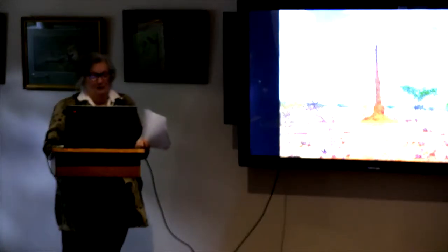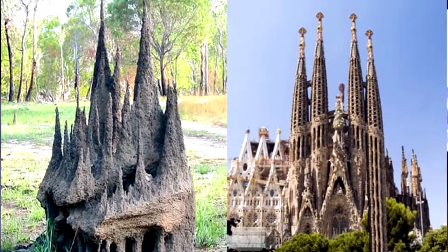This one is unbelievable. Who built it better — Gaudi, or the termites? Isn't that amazing?